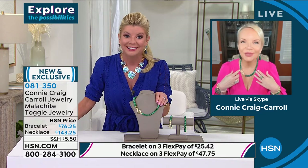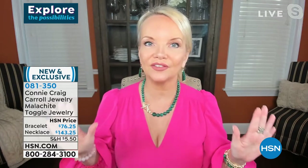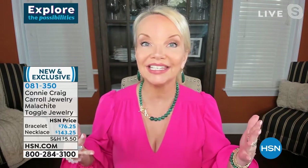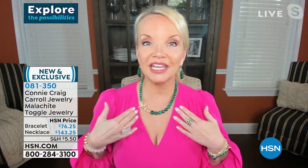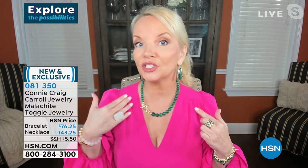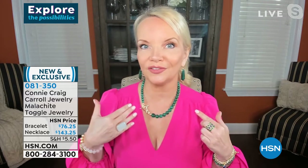It is a treasure piece, Lenny. Literally, this is something I can promise you I can never, ever do again. We took the classic, almost beautiful, historical beaded style and updated it with a graduated size. You're also getting the toggle, which is functional but also very, very fashionable.